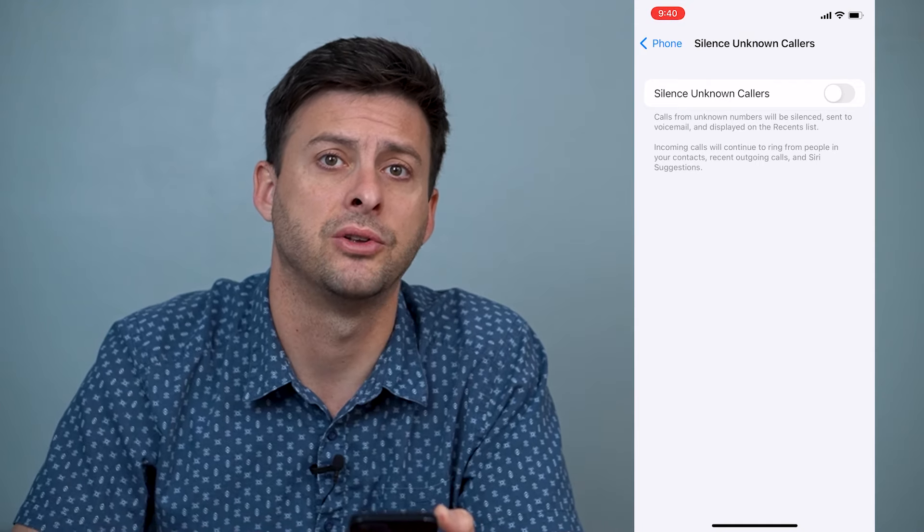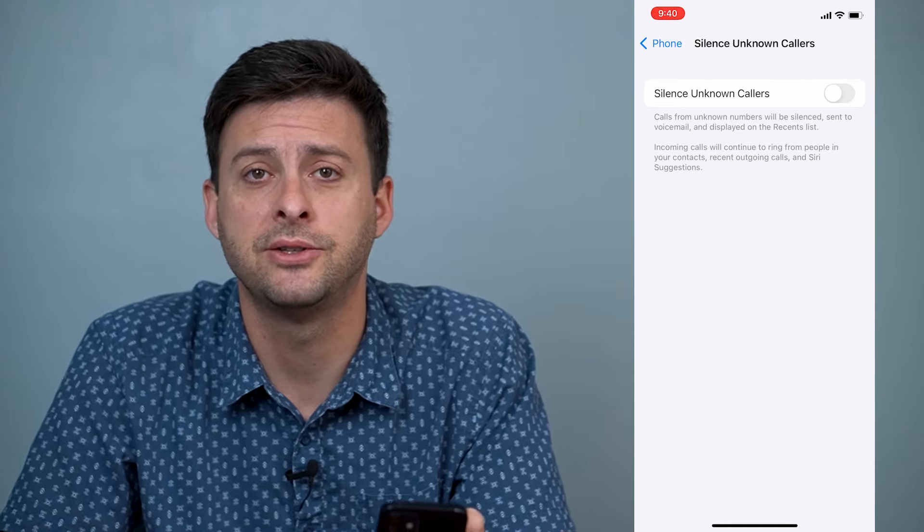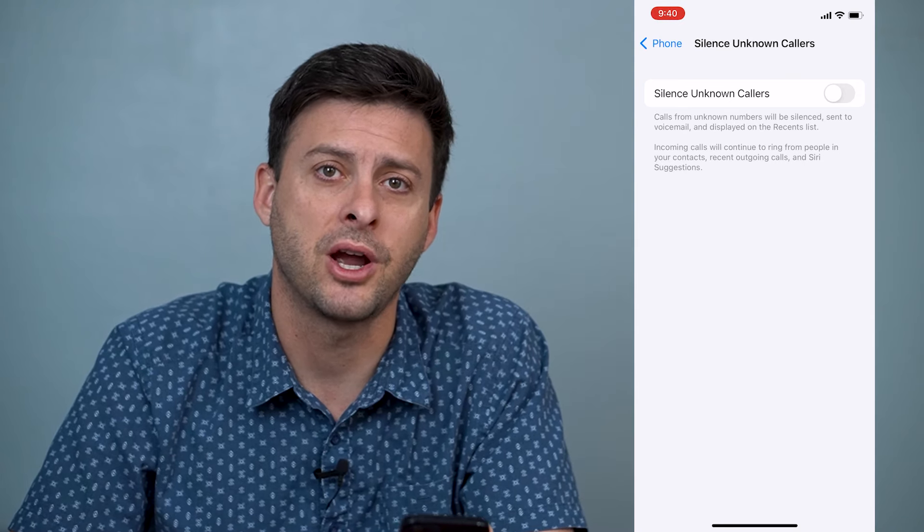So, two different ways to stop spam calls on your iPhone. Hope this helps. Let us know if you have any questions in the comments below, and make sure to subscribe. Thanks.